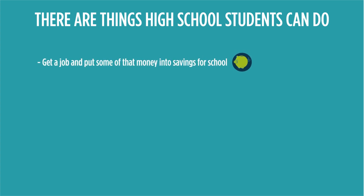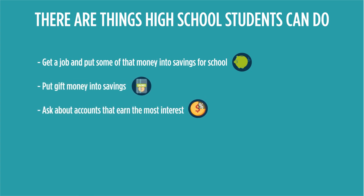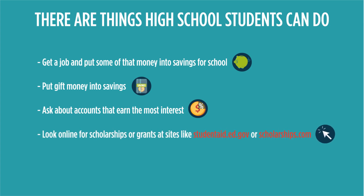Get a part-time or a full-time job and put that money into a savings account. Do the same with money you get as a gift. Ask your financial institution about accounts such as CDs that might have higher interest rates so you can earn money on your savings.